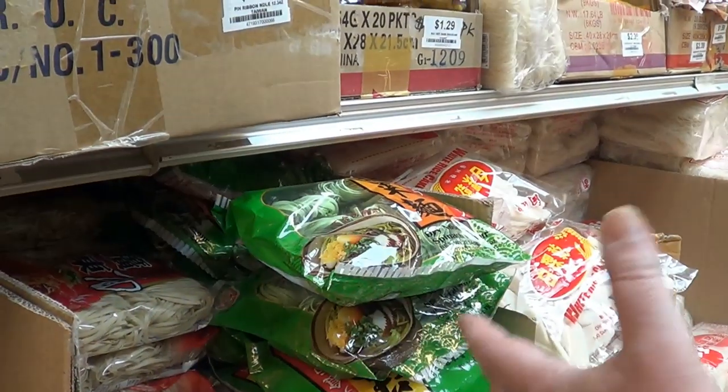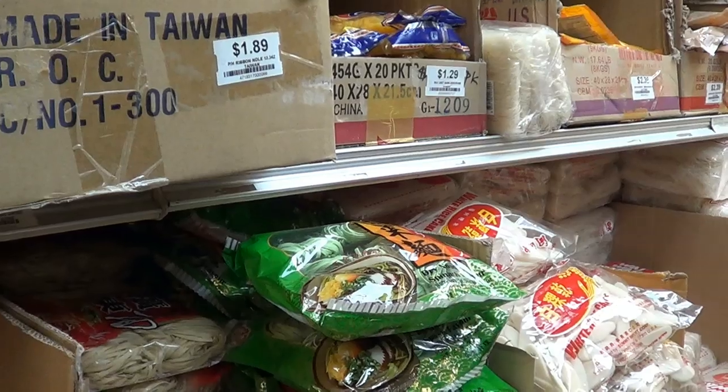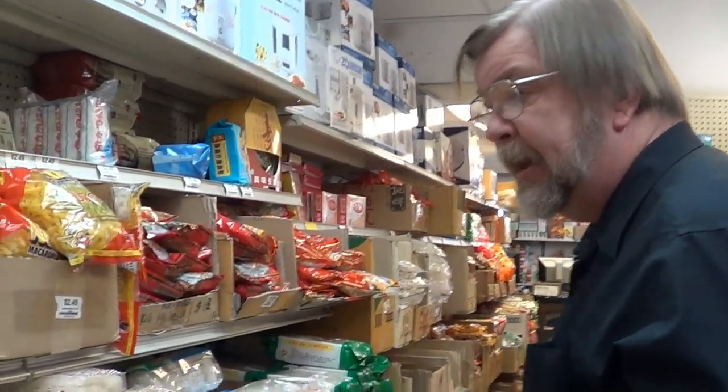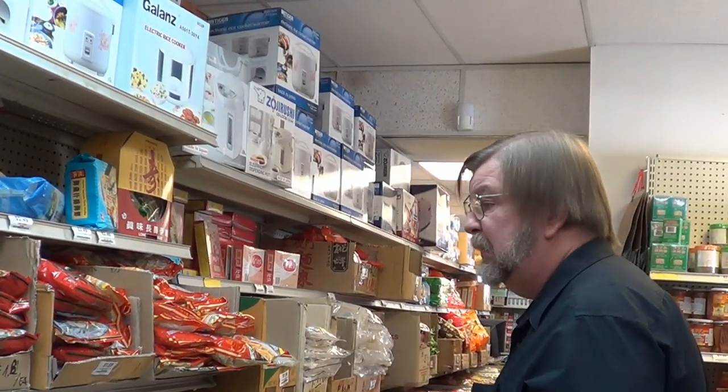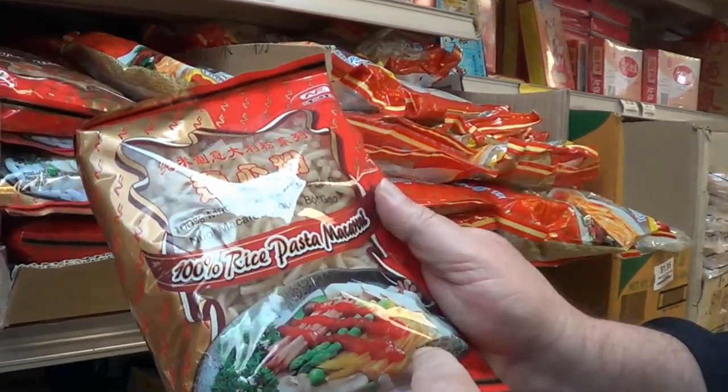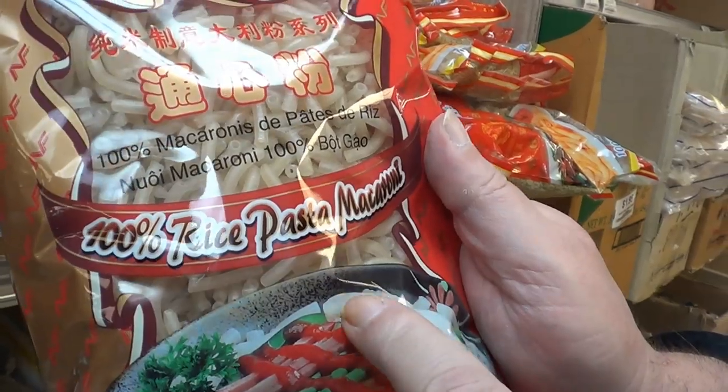As I said, quite a wide variety of products from countries all over the Pacific Rim are represented here. Virtually every kind of noodle. This is like macaroni, only it's made out of rice flour — rice pasta macaroni. It tastes quite a bit different from a normal durum semolina flour macaroni. Durum semolina flour is a hard wheat typically used in Italian pastas, whereas you'll find a lot more soft wheat noodles or rice noodles in Asian markets.